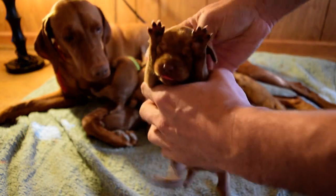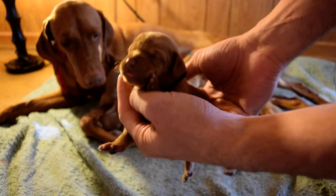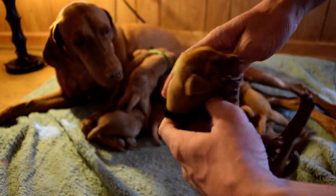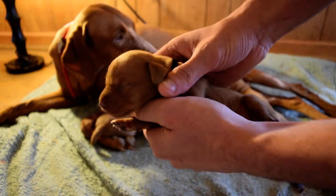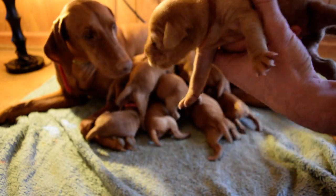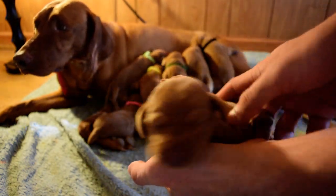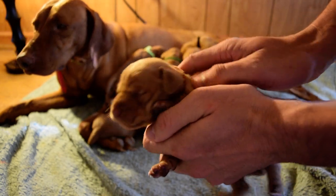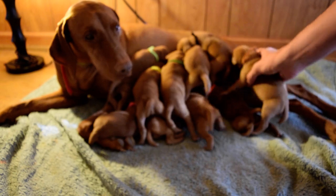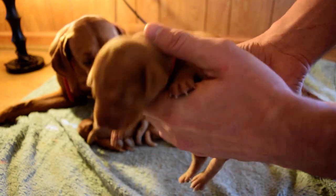Alright, we've got the black collar girl here. There's Mrs. Brown — she's a big girl. We've got orange — this is the orange girl.